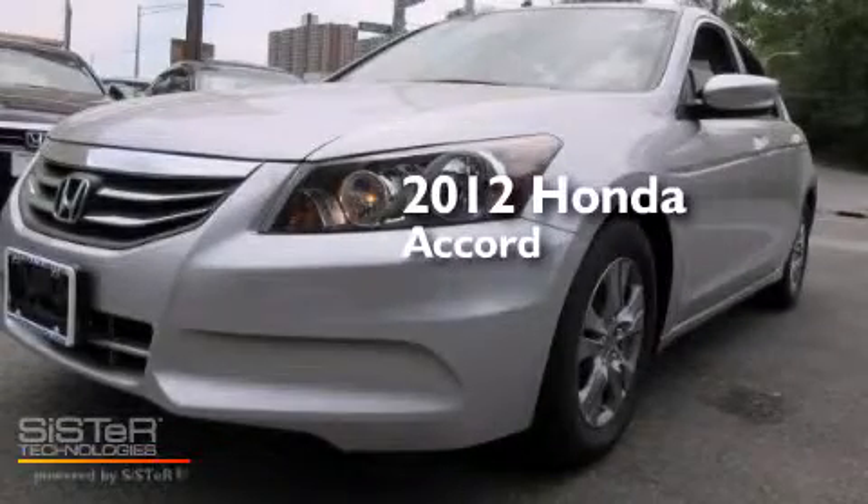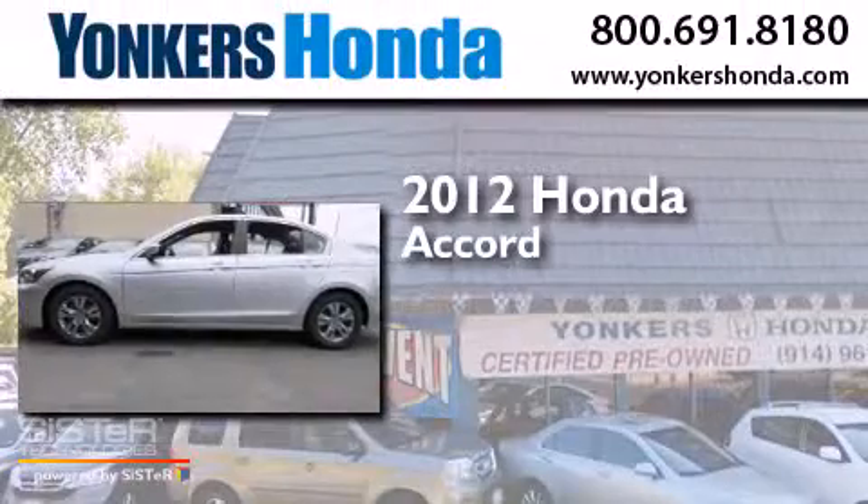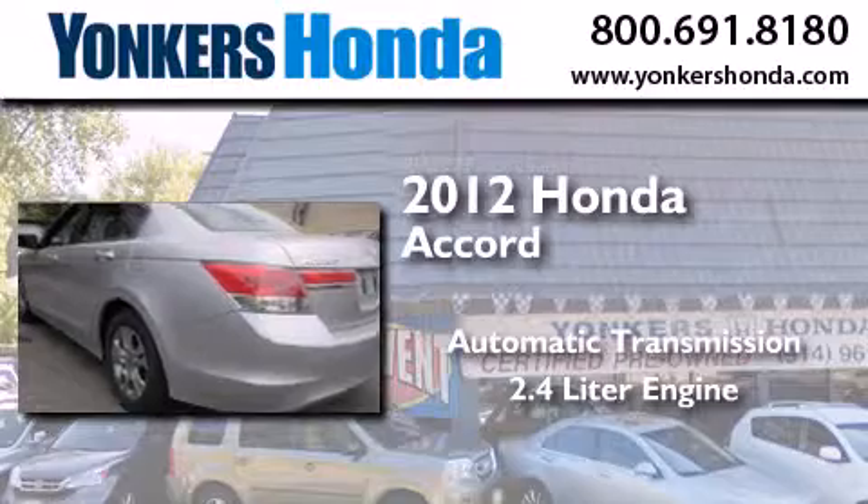This is a certified pre-owned 2012 Honda Accord. This four-door sedan has an automatic transmission and a 2.4 liter engine.